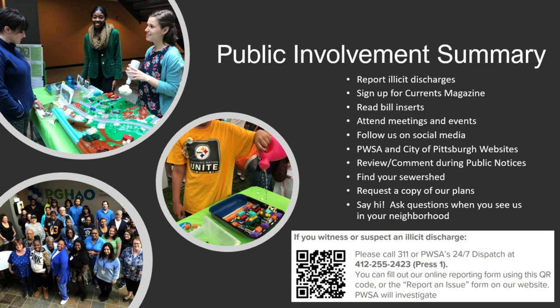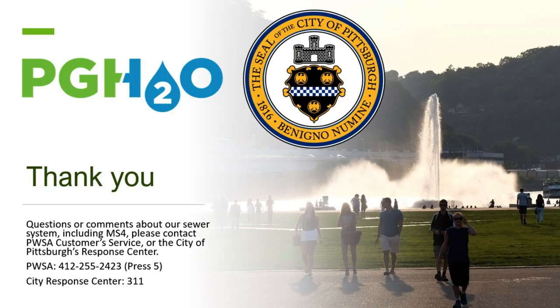If you want to request a copy of our plans, give us a shout at our customer service and they'll be able to direct you to get that copy. You can use the 'Find Our Sewer Shed' map we showed. And when I'm out doing stream assessments and inspections, say hi — ask us what's going on. We always like seeing that and are always welcome to interact with people. We also have a QR code on some of our educational materials that will bring you right to the report and issue form. That brings us to the end of our presentation. Please drop your questions in the chat or ask in person.